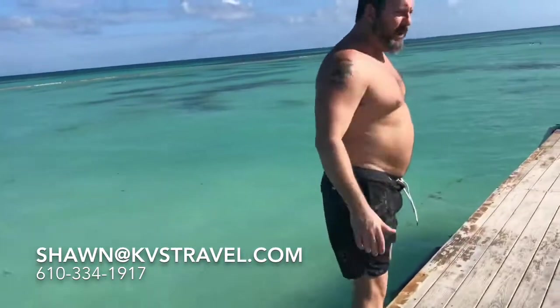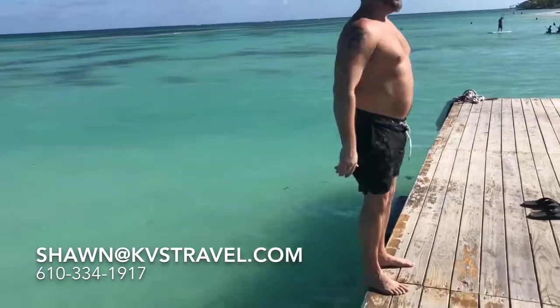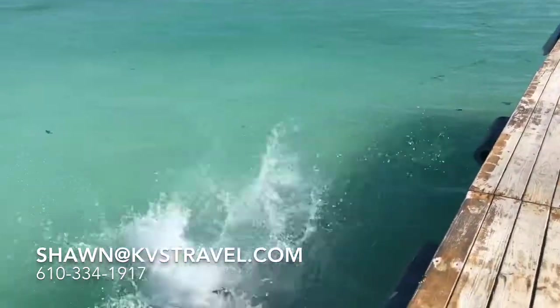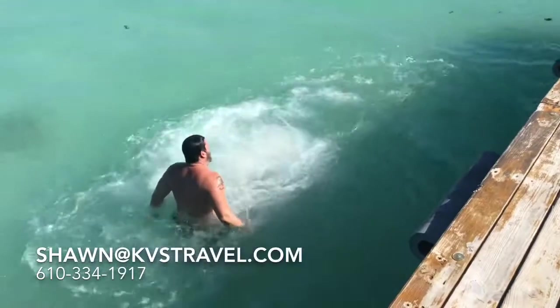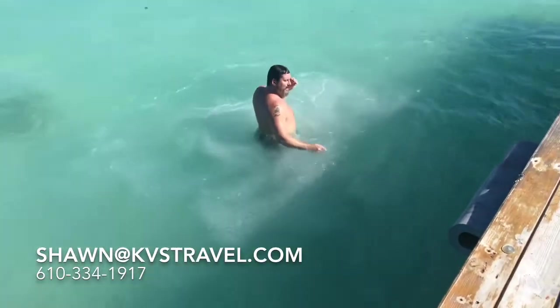So I'm going to show you by going into the water, okay? Subscribe to our YouTube channel, KVS Travel. It's not deep. I'm lucky — lucky I land on my feet.